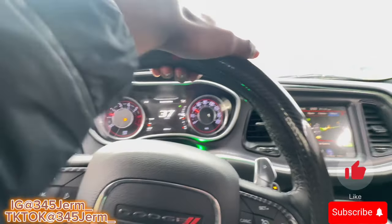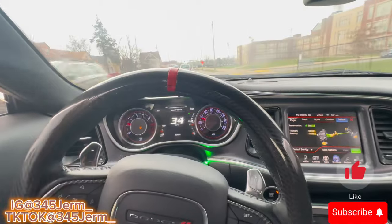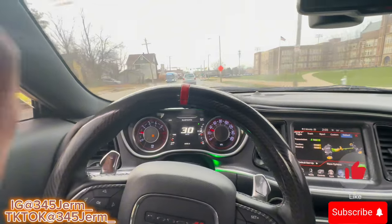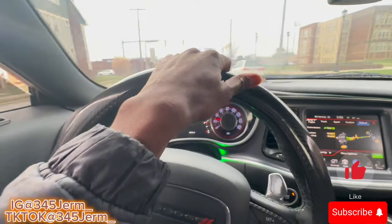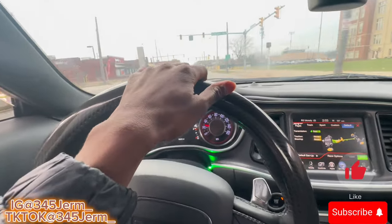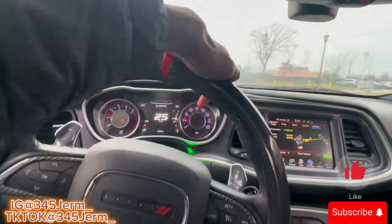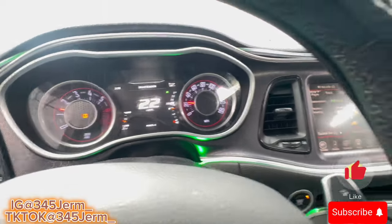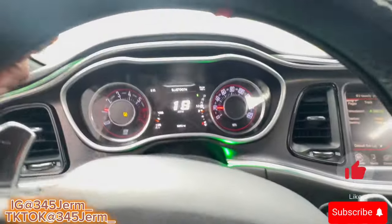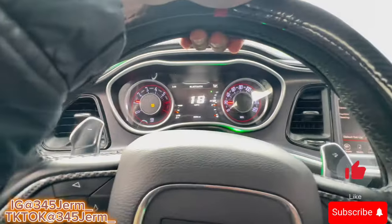Do y'all think it's worth $250? You gotta have the Taser to get it, so you might as well say it's worth $250 to get eco mode in your RT because you won't be able to get it without the Taser. As y'all can see I'm back at 140 and we've been driving for at least two minutes going pretty fast.